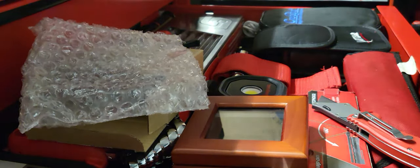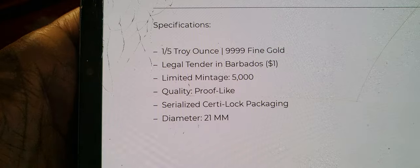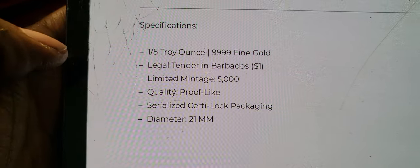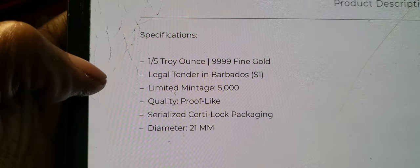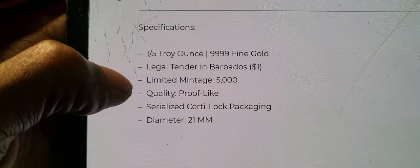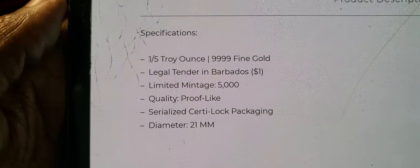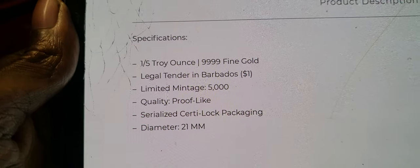Just to give you a brief description of the specifications for this coin: this is a one-fifth troy ounce, four nines fine. As I did state, this coin is legal tender in Barbados. There is a limited mintage on this coin, which is a gold proof. The diameter is 21 millimeters. So there are 5,000 minted globally worldwide. Now let's get into this coin.